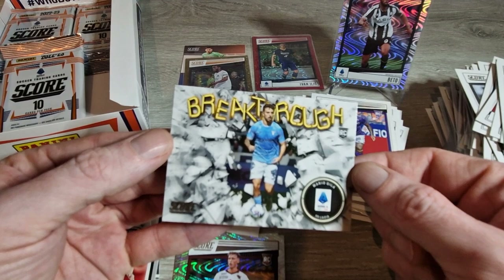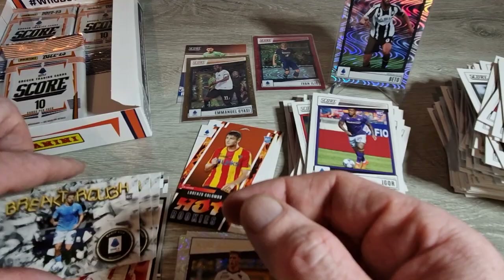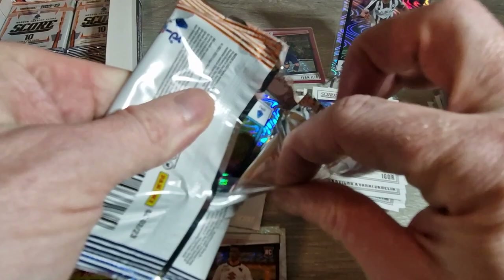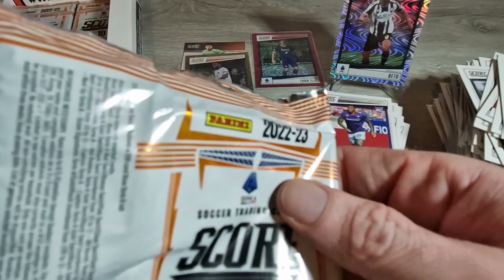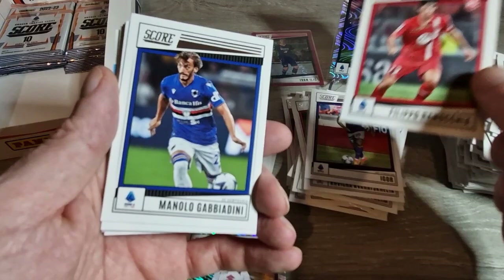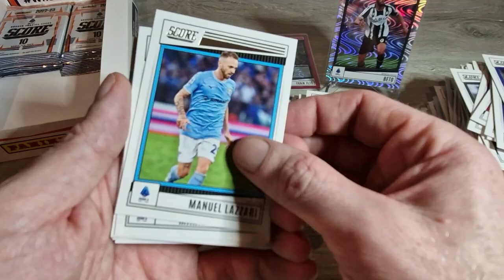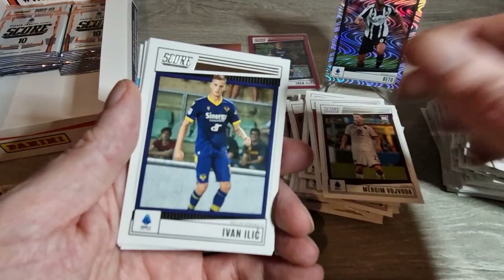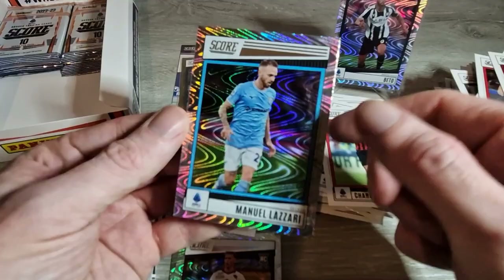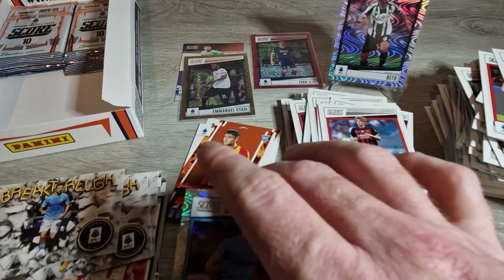We have a Breakthrough - Mario Gila rookie card for Lazio, very nice, I really do like Breakthroughs. Some of these packs can be a little mischievous - I can see some colour on the back, but it's just another silver swirl, not numbered. Ranocchia rookie card, Gabbiadini, Vojvoda again - we've got him - Lazaro, Pogmiracic, Tammy Abraham for Roma, Ivan Ilic, Denis Vavro rookie card, Charles De Ketelaere - hasn't really happened for him at AC Milan yet, but there's time.